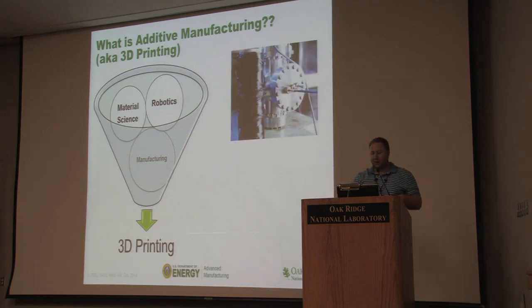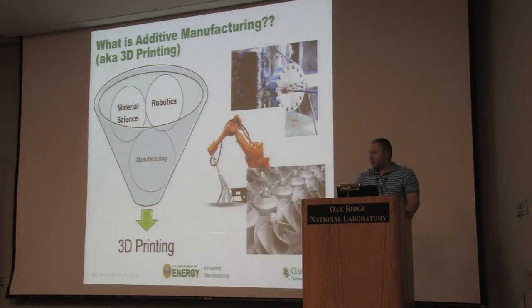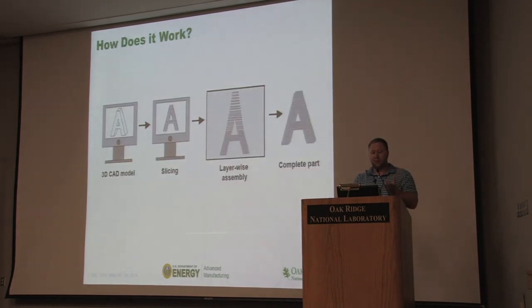You combine all three things together — composite materials, novel robotic systems — and you can make parts directly, layer by layer. The way 3D printing works: you start with a CAD model, create a digital model of what you want to print, slice it into layers, and then assemble those layers one by one until you have a complete part.